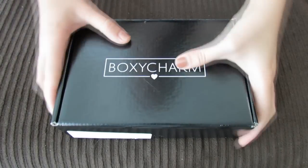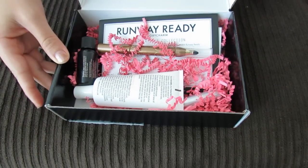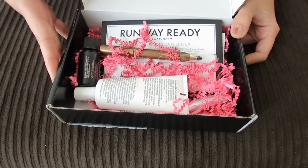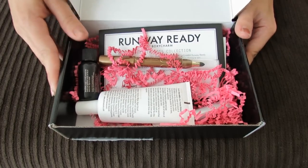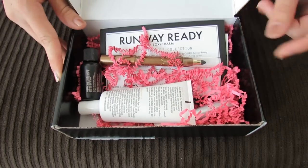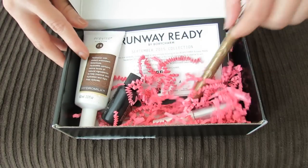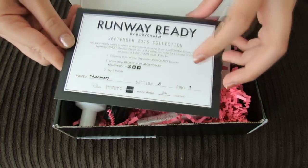Hey guys, I have my September BoxyCharm box here and these boxes usually include a number of full-size products. They are $21 a month, so it's a little bit more than some other subscriptions, but they do include a lot of full-size items, so generally it ends up being a pretty good deal. This is the Runway Ready September box.